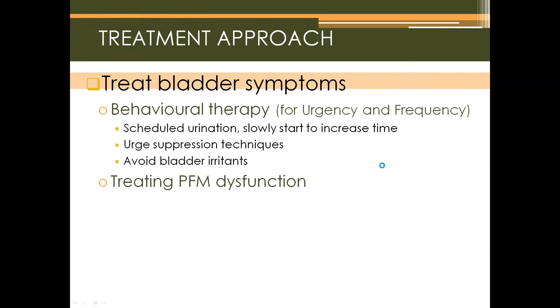Caffeine binds to receptors in the bladder and causes bladder contraction, so if the bladder is already contracting frequently, avoiding caffeine is important. Diuretics such as beer cause urine to be produced faster than normal, leading to strong bladder contractions as the bladder stretches rapidly. Treating pelvic floor muscle dysfunction also helps treat bladder symptoms, as regaining pelvic floor muscle coordination helps with urgency and frequency, and also helps patients with incontinence.